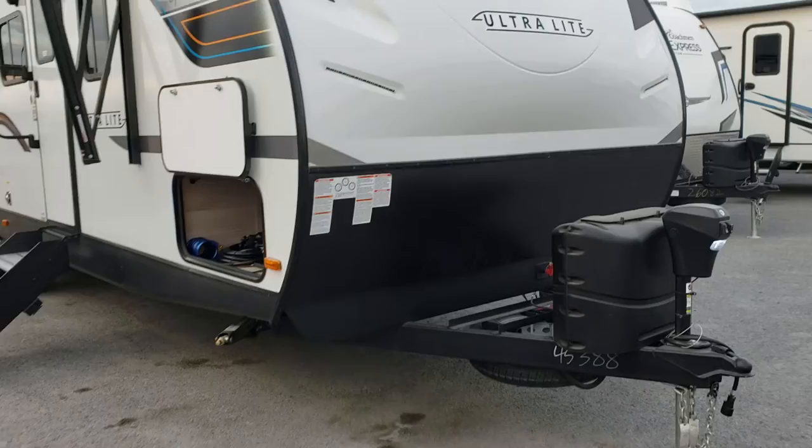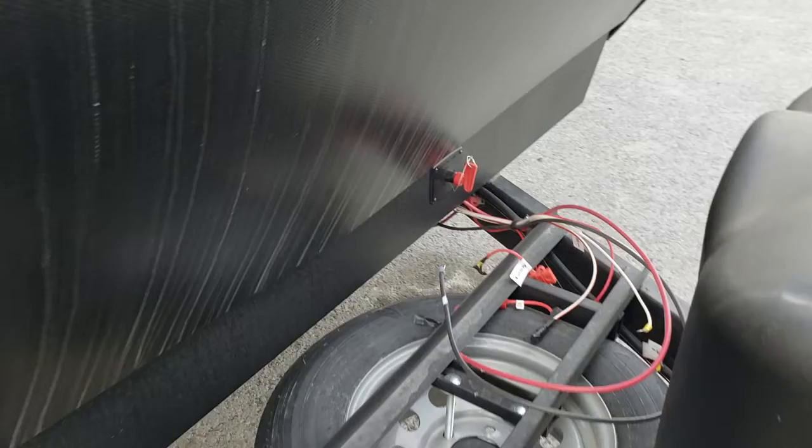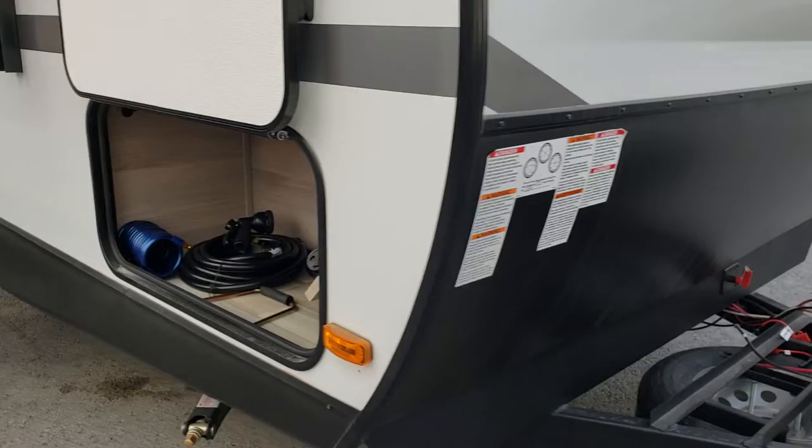Up front we've got our standard power jack with a great little light facing down exactly where you're gonna want it, two 20-pound tanks, room for up to three batteries, and we also have a battery disconnect switch on the front — very handy going into storage because we do have 100 watts of solar standard on the roof, so that'll still charge with the battery switch disconnected. Then we've got easy access to our front spare tire.